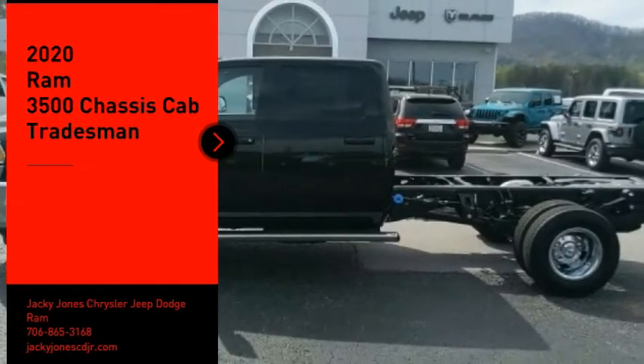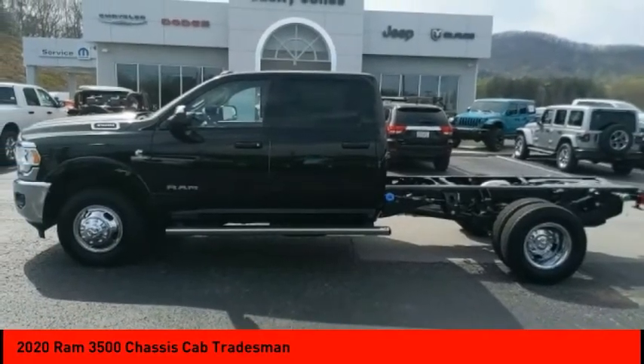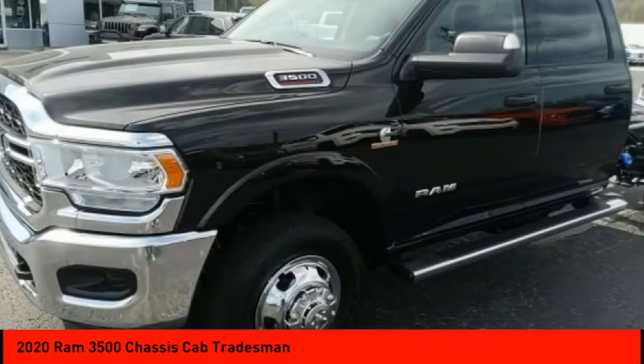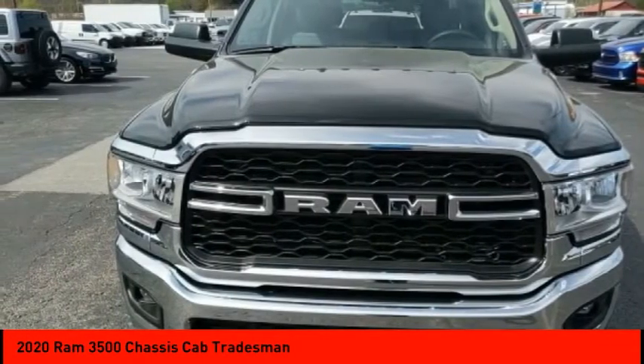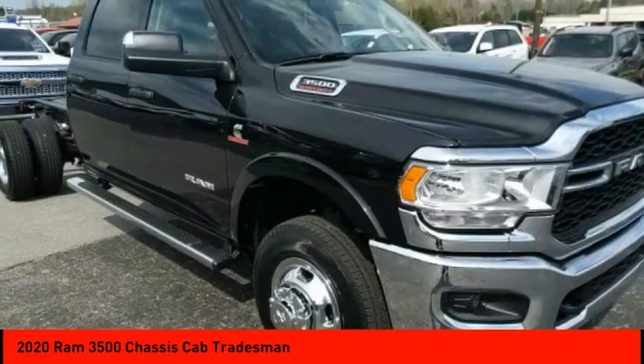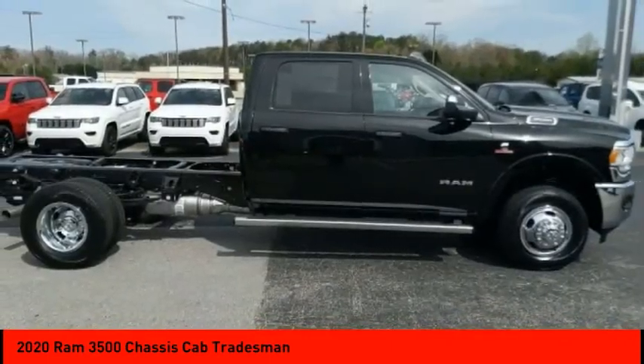We are pleased to show you the 2020 Ram 3500. The Ram 3500 is a solid option for truck buyers in need of hauling capacity and serious towing. With names like Hemi and Cummins under the hood, there is plenty of muscle to back it up. Here are some of this vehicle's great options.